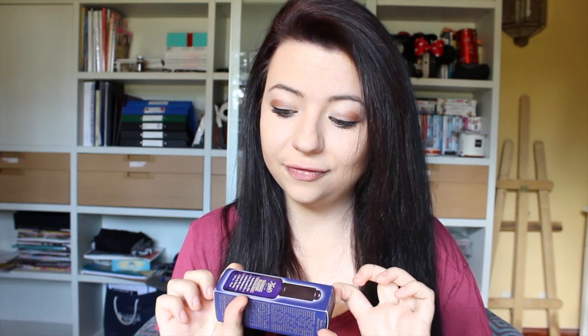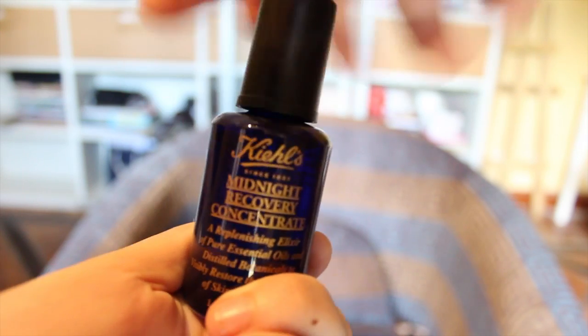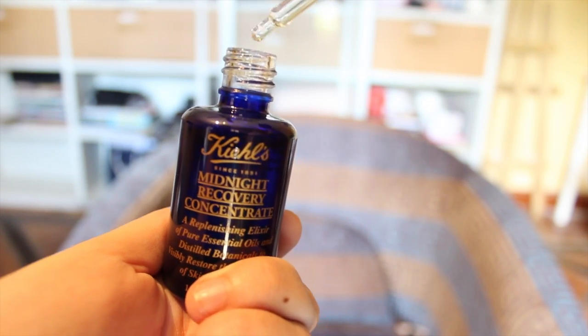I was a bit cheeky and went into Kiehl's — they're expensive, I won't lie, but it's all natural ingredients. I couldn't resist buying the Midnight Recovery Concentrate, just the 30ml size. You apply it to your face before sleep and it repairs blemishes and dark circles, making you look more awake when you wake up. That's all the cosmetic and beauty stuff I bought.